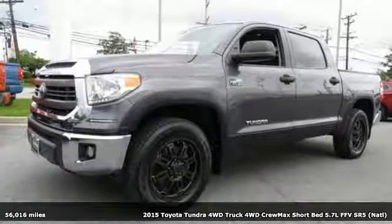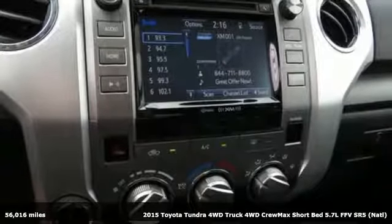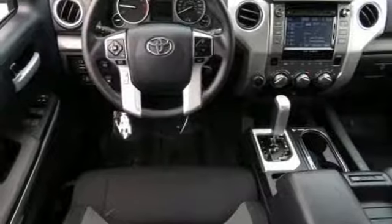It's a 2015 Toyota Tundra four-wheel drive. You need a truck that's as much of a workhorse as you are. This Tundra was built to meet life's toughest demands.